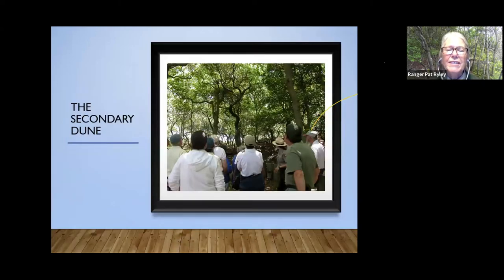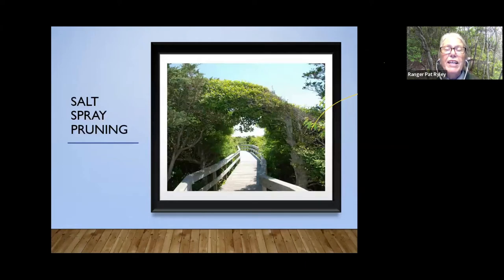Here's the secondary dune — most of the people in the photo are looking toward this little rise of land. You'll notice that the trees have these twisted branches with a lot of horizontal growth, not just vertical growth toward the sun. They're competing with each other and growing close together, which gives an almost bonsai-like look to the trunks. Salt spray pruning here is a super example.